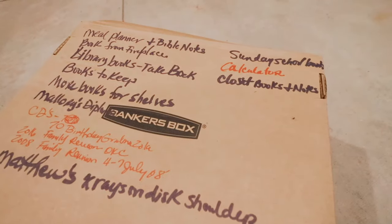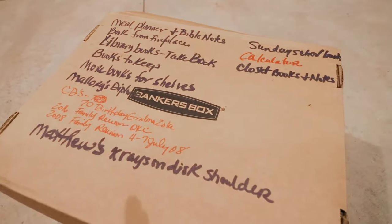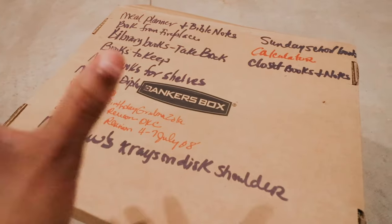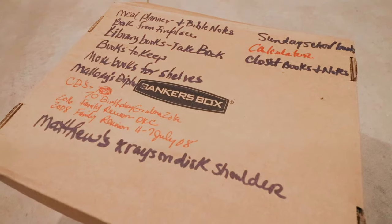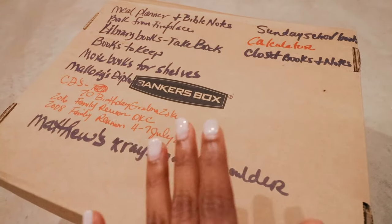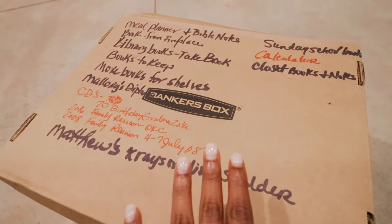The next tip is to label your boxes and write out the contents. You can be as vague or as specific as you'd like. This way you don't have to dig through a million boxes — you'll know what's in each one and exactly where to find things. My mom literally wrote every single thing on the box, and when you think about how stressed and overwhelmed you'll be, I highly recommend writing everything in there.